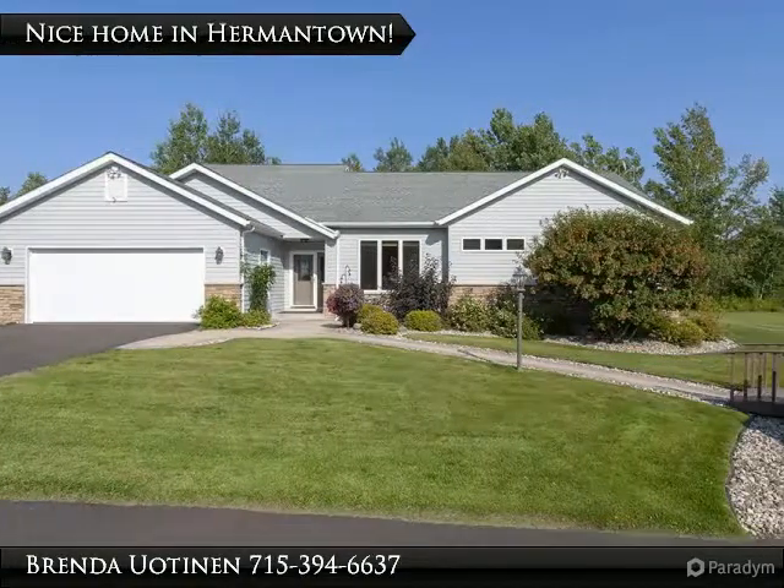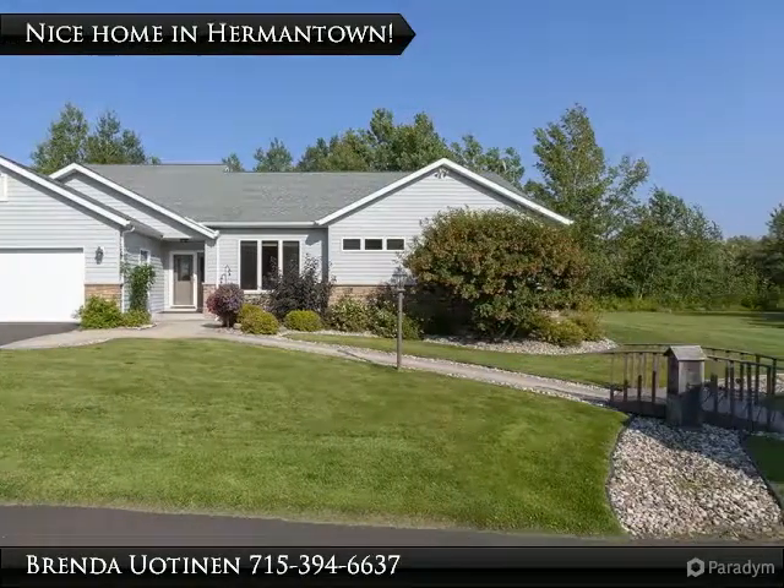Gorgeous 4-plus bedroom home on 1.5 beautifully landscaped acres in Hermantown.